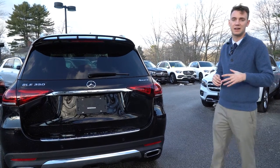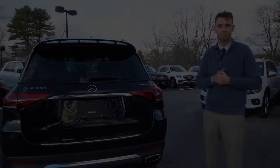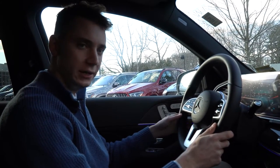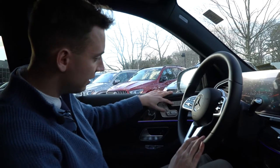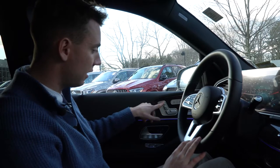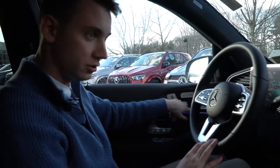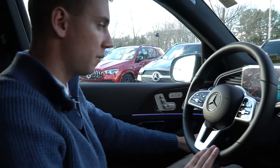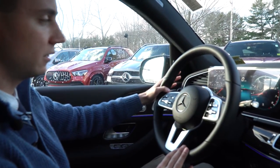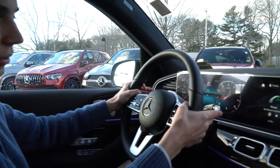We have a completely redesigned interior as well — let's take a closer look at the inside. Starting with our door panels: we have heated and ventilated seats, memory seats for the driver, and power seats for the driver and passenger. An upgraded Burmester surround sound system. Automatic lights. On the left stalk are our automatic wipers, high beams, and rear wiper controls.